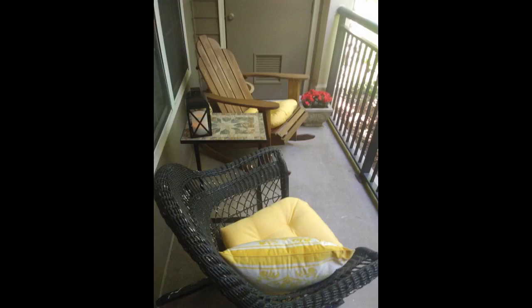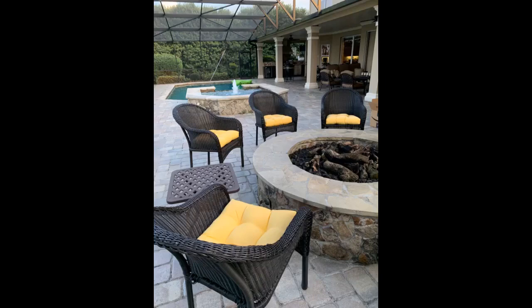Love the thickness of these cushions. I have two different rockers on my little patio so these help tie everything together. Received yesterday. Beautiful shade of yellow. My sheepadoodle photobombed the picture, LOL.